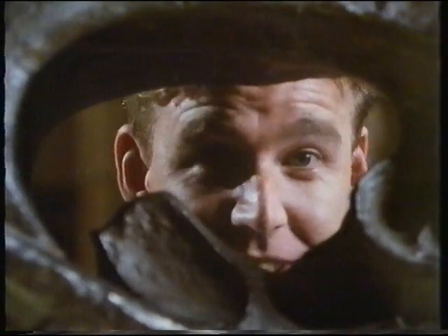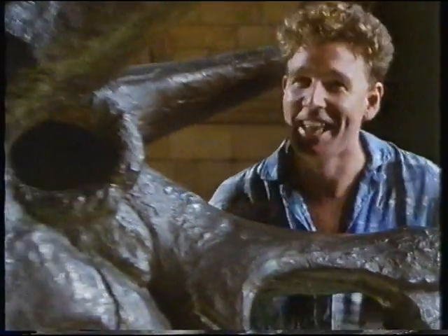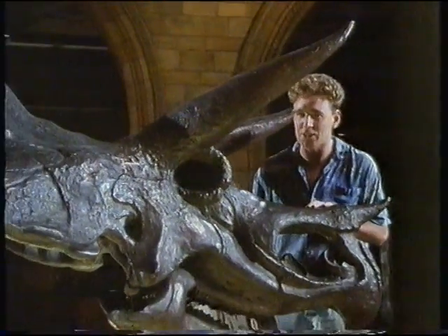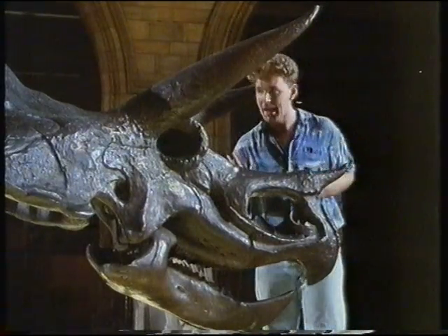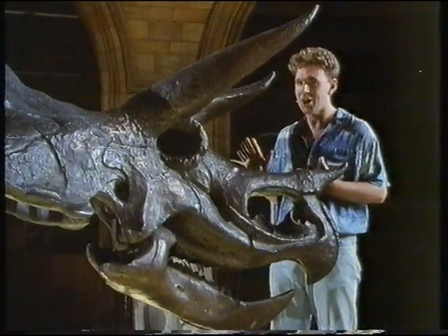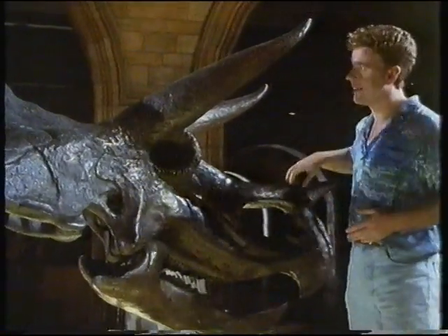And this is a much bigger dinosaur. Tri — and guess what it's called? Any ideas? It's a Triceratops. Why? Because it's got three horns on its face. One, two, three.